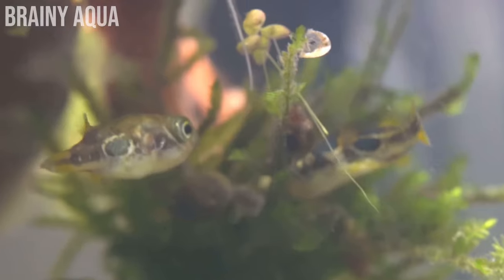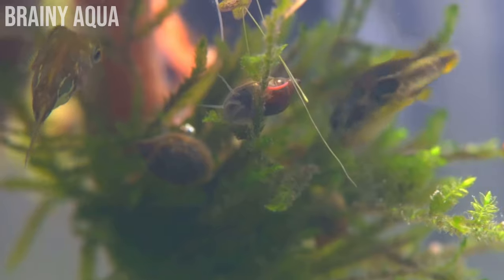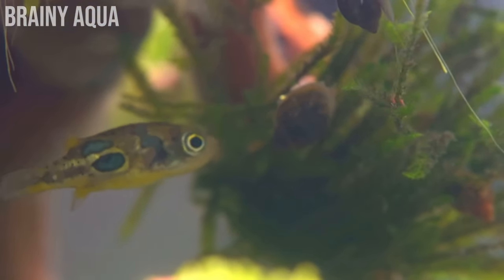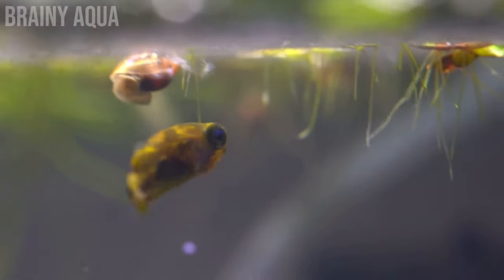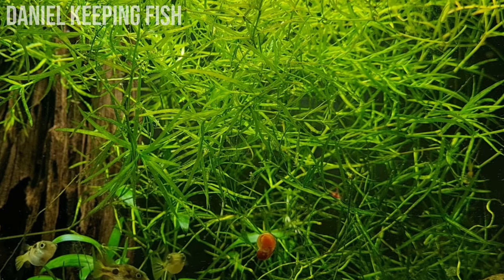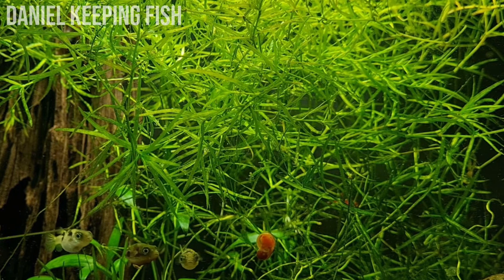There are a couple of things to remember with pea puffers. They are very small so they can be preyed upon quite easily. Even though they are a puffer fish, which can be dangerous for both species - if a larger fish tries to eat them, they can get lodged in its mouth and kill both fish. I'd definitely keep them with other nano species and in a semi-heated aquarium at a neutral tropical temperature, as too hot or too cold and they won't thrive.